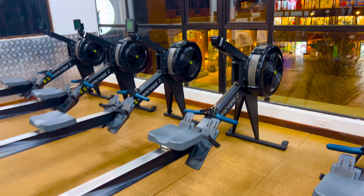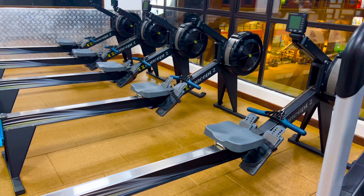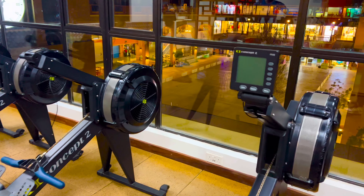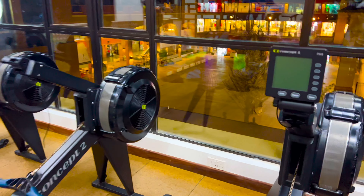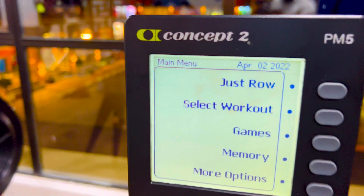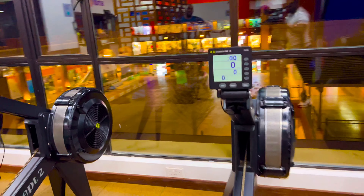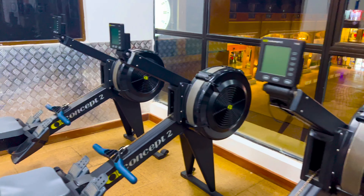Rowing machines in the gym — rowing is known to be one of the most compound movements, activating 85% of your body's muscles, while also boosting your cardiovascular system. Muscles worked during this movement include quads, hamstrings, back, abdominals, arms, deltoids, calves, and more.